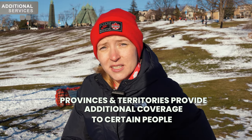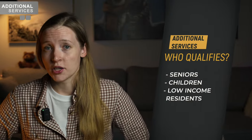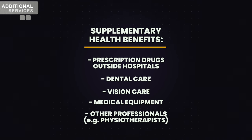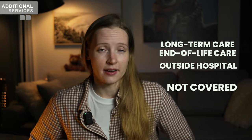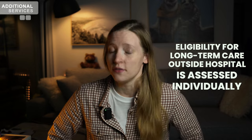The provinces and territories provide additional coverage to certain groups for healthcare services not generally covered by publicly funded medical systems. The groups that qualify are usually seniors, children, and low-income residents. These supplementary health benefits often include prescription drugs outside hospitals, dental care, vision care, medical equipment, and other health professionals such as physiotherapists. Long-term care and end-of-life care provided in non-hospital facilities are not considered insured services under the Canada Health Act. Eligibility for home and residential long-term care services is generally determined via individual needs assessment — you can find all the information on the provincial government website.